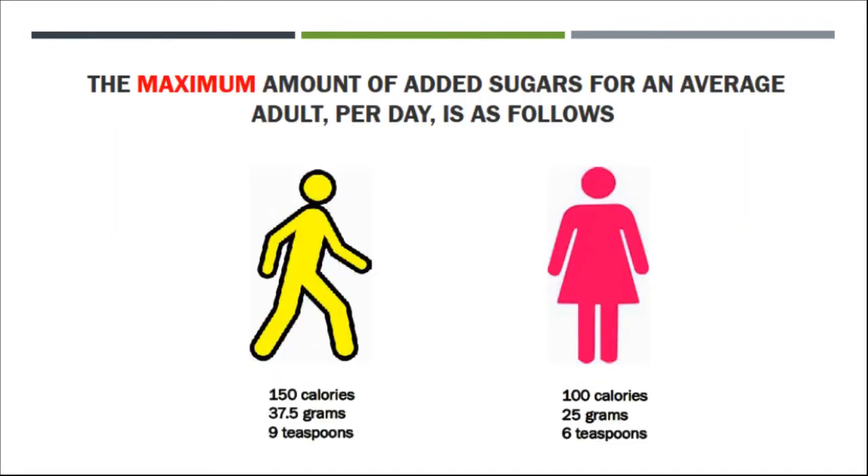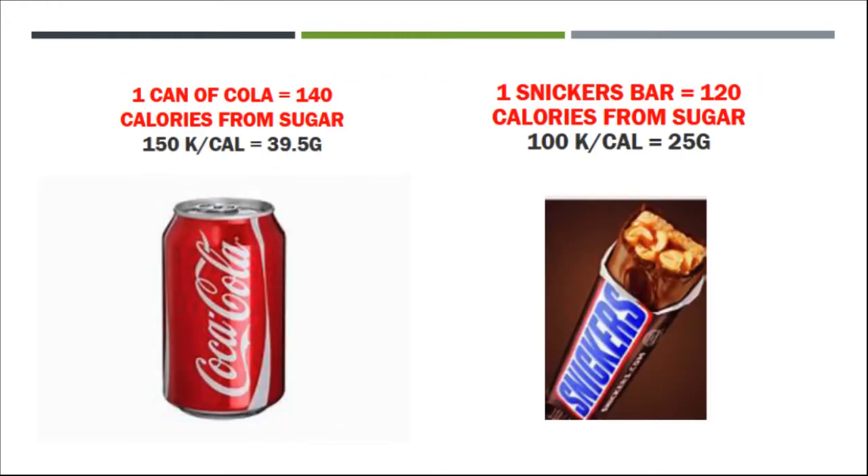Now what about adults? For an average adult male, the recommendations are that they should get no more than one hundred and fifty calories from sugar, which is about nine teaspoons. For women, it's one hundred calories, which is equal to about six teaspoons. What does this really look like? One can of Coca-Cola is one hundred and forty calories of sugar, which is just under a man's daily allowance. And one Snickers bar is one hundred and twenty calories of sugar, which is over a woman's recommended allowance for the day.